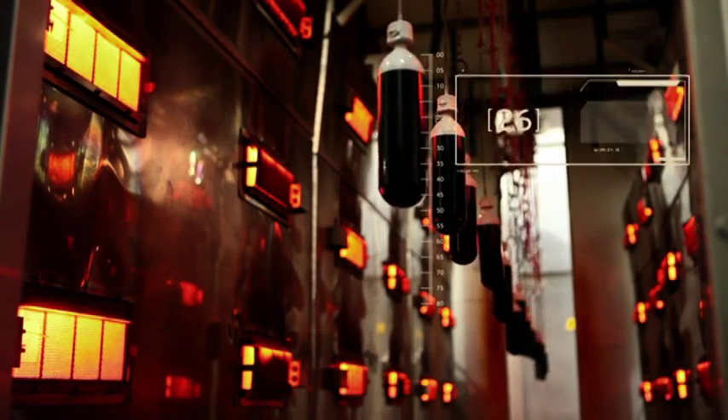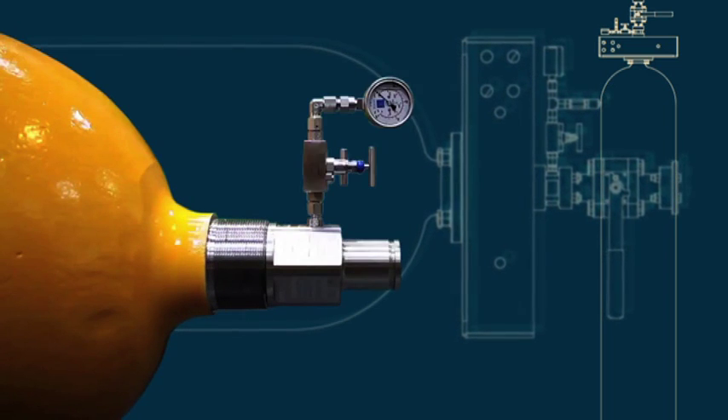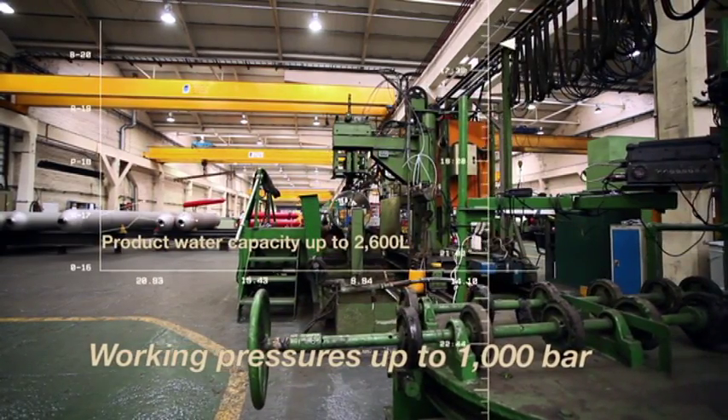Each cylinder and its ancillary elements are designed, engineered and manufactured to exacting requirements. Each cylinder is special because each installation is unique. When world-leading organisations need an expert view on gaining further performance from their gas tubes, they come to Chesterfield Special Cylinders.